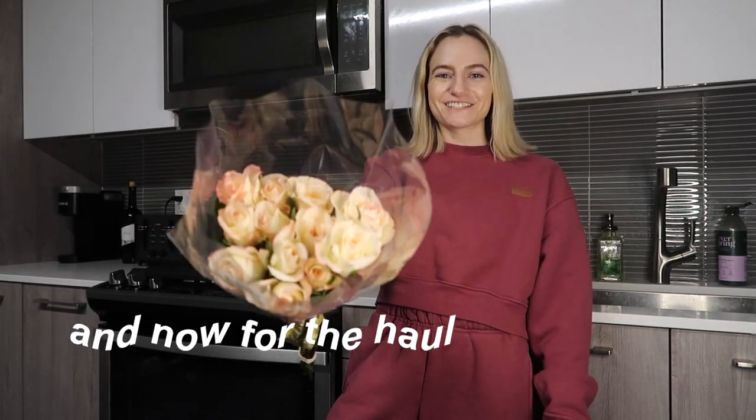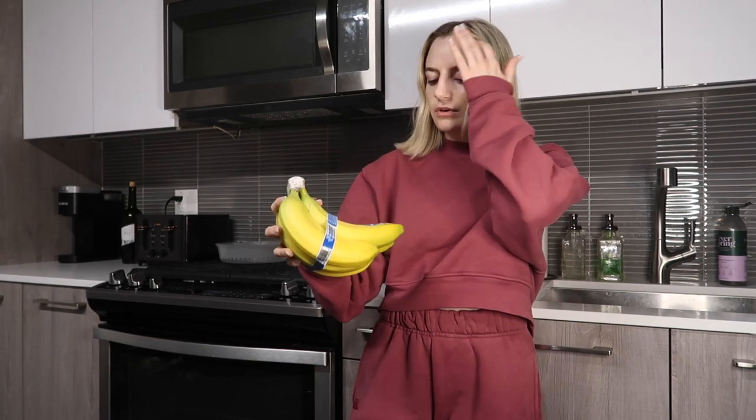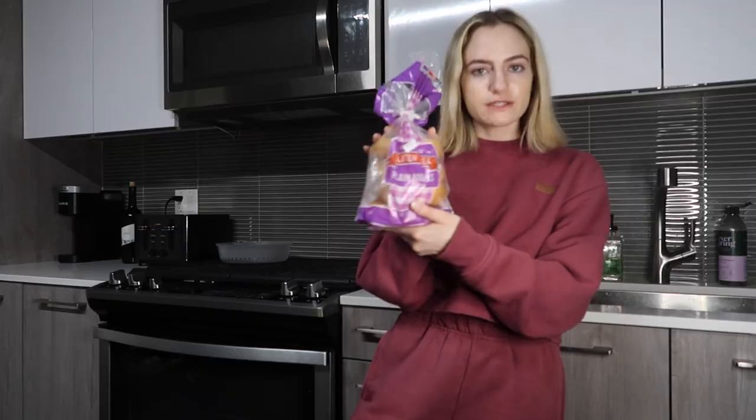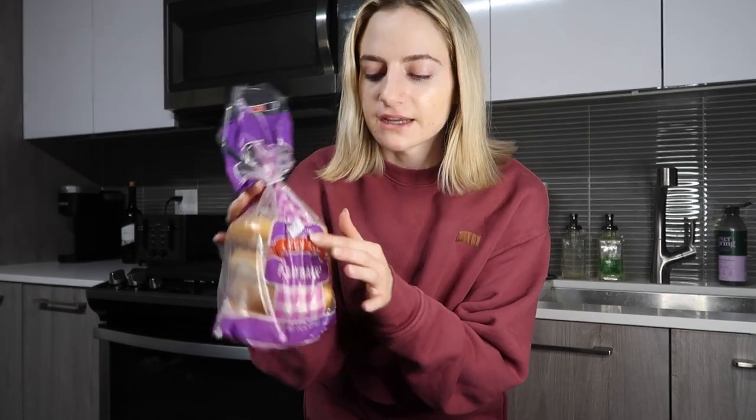First and most important thing on the list was flowers — my boyfriend got them for me, very cute. I also feel like flowers from Trader Joe's honestly last a really long time. Next we got some bananas — normally we get regular ones but these are organic. Then these are the gluten-free plain bagels since they were out of the everything bagels. They expire in a couple days so my trick is to put them in the freezer immediately and microwave them whenever I need them.